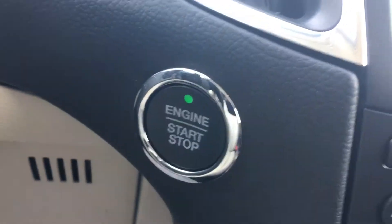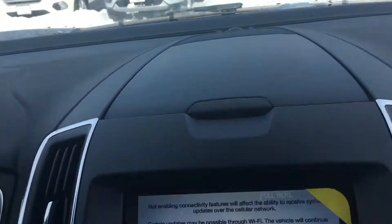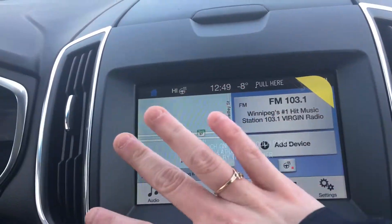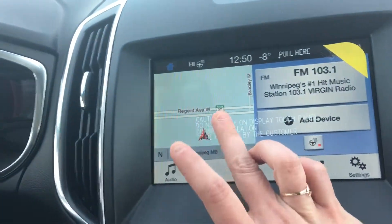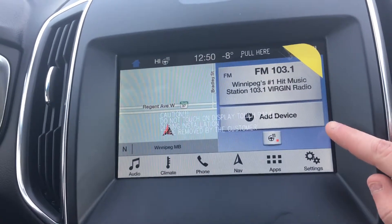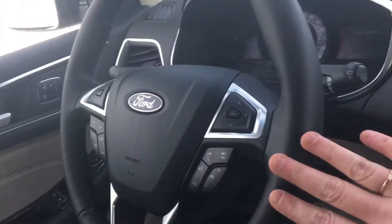Right here you have your push button start. In the center stack we have a little storage compartment up there and your screen. On the Ford it's really nice because you can access everything easily — right here we have your navigation, over here it shows you your radio, and if you had a device plugged in it would show you that. It also shows that it has the heated steering wheel and that it's currently on.